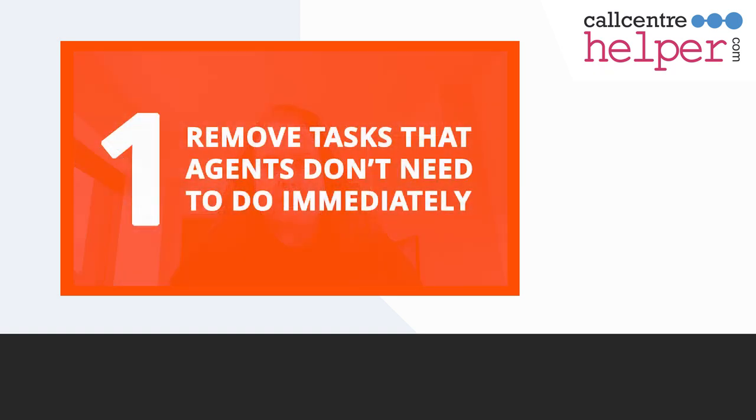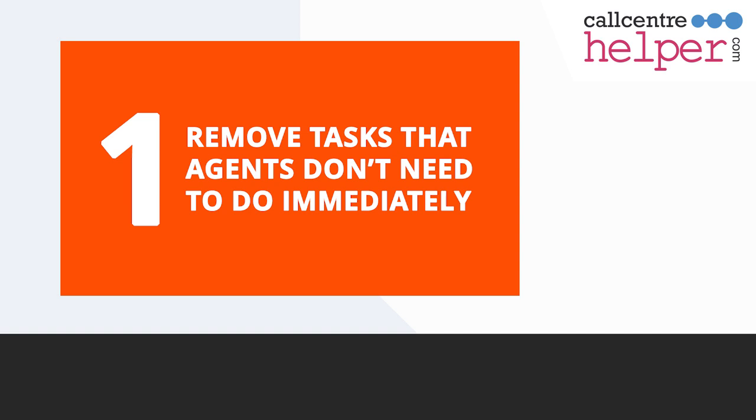First, make sure the tasks your agents are performing are needed in the moment. The fewer tasks agents have to complete, the faster they'll become available for the next incoming request. Study a random sampling of agents' after-call work.